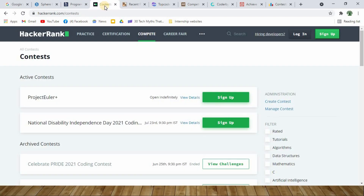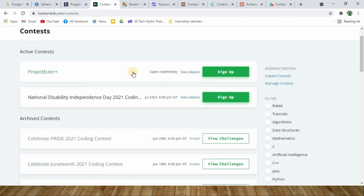At number 4 we have HackerRank. Under the 'Compete' tag on HackerRank you can find different contests and competitions hosted across the globe. As of now there are only 2 active contests, but I suggest you check this space very often as more contests are posted on a daily or weekly basis.